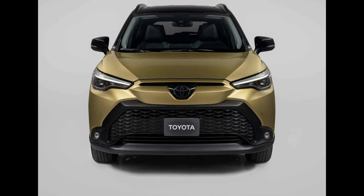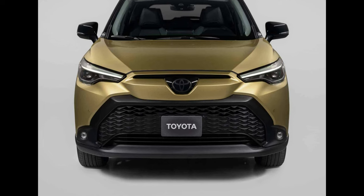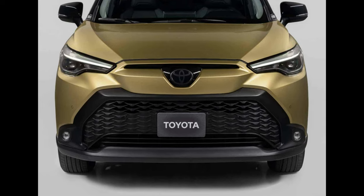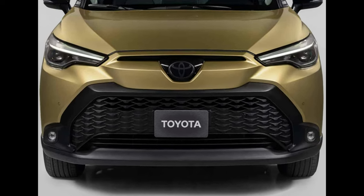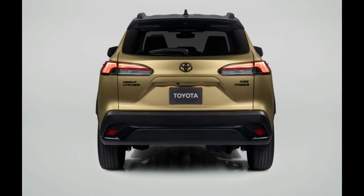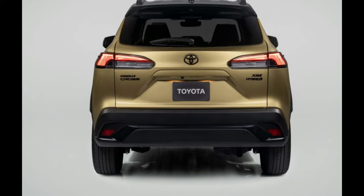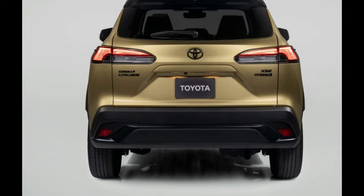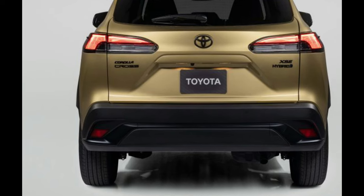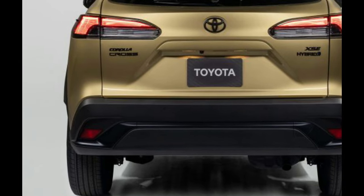Canada will receive SE and XSE only. All-wheel drive is standard across the range. Like its gas-powered sibling, the hybrid-powered subcompact crossover is built on the TNGA-C platform and is powered by a 2.0-liter four-cylinder engine paired with electric motors and a battery pack that works in conjunction with a continuously variable transmission (CVT). Total output is rated at 194 horsepower. The Corolla Cross Hybrid utilizes the fifth-generation Toyota Hybrid system with an electronic AWD setup that is new to the Corolla family.